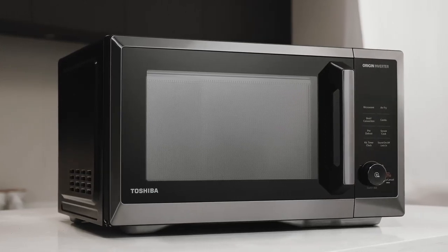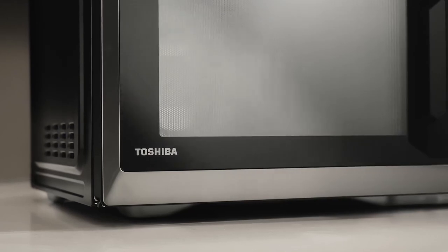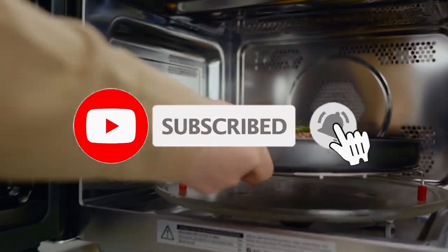So that's all about the four best microwave convection ovens. If you think we have left out any valuable microwave convection ovens, please leave a comment below. Also, don't forget to subscribe.